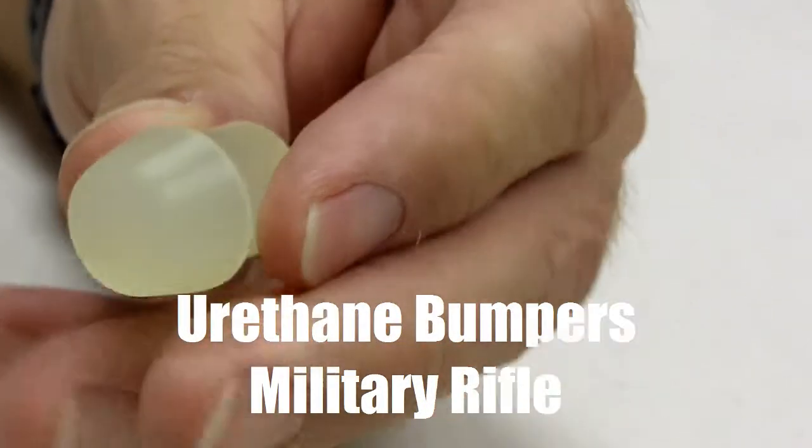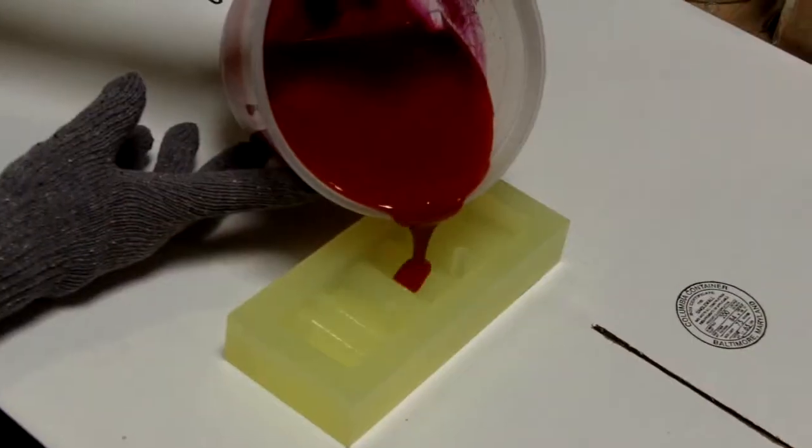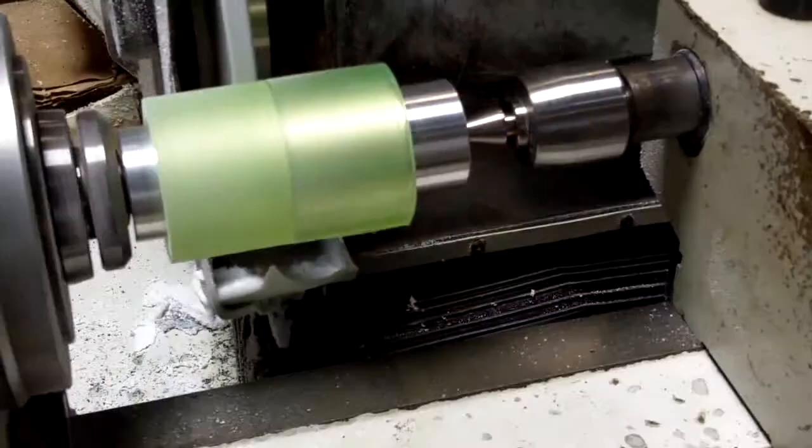Reliability of the bumper is why urethane has been used for over 20 years. This part is only a small sample of what can be created at American Urethane.